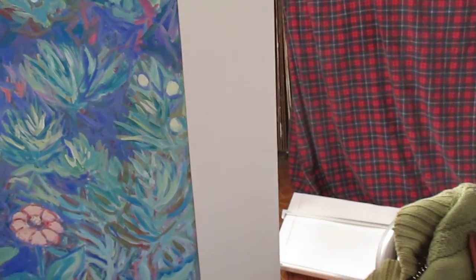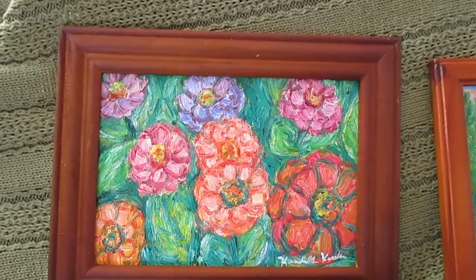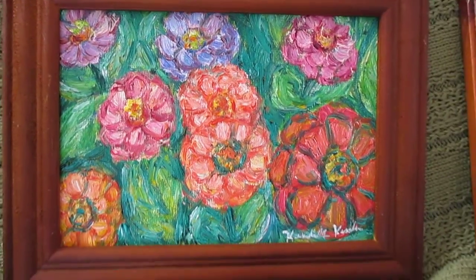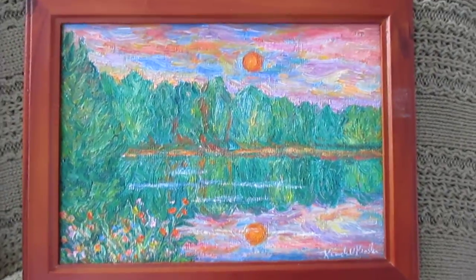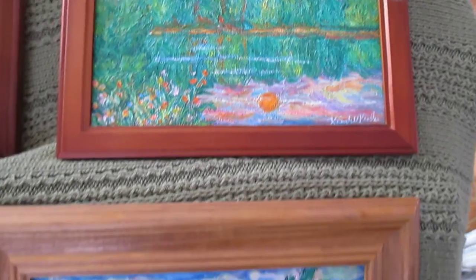I have a number of small 5x7 paintings that I thought would be good to present right now. Since art makes such a great gift, these are all in solid wood molded frames, and each one is $75.